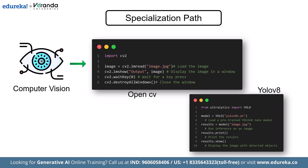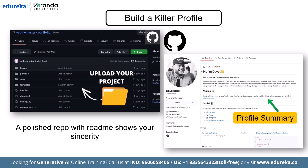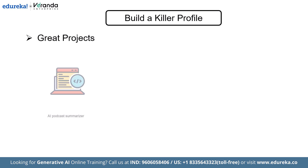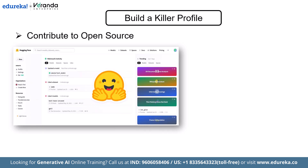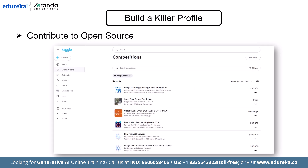Now let's talk about getting noticed — you need to build a portfolio. Start by uploading your projects to GitHub, making sure each one has a clean README with visuals and usage instructions. Then share your work publicly: write LinkedIn posts explaining what your AI model does, why it's useful, and how you built it. Even short threads or blog posts can get the right eyes on your profile. Great project ideas include building an AI podcast summarizer, a travel planner that uses LLMs, or a resume analyzer that scores based on keywords and skills. Don't forget to contribute to open source — even a small bug fix in LangChain or a new dataset on Hugging Face can build your reputation. You can also enter Kaggle competitions to test your skills in real-world scenarios.